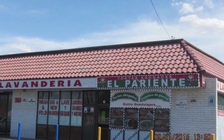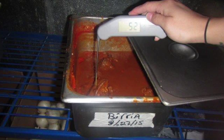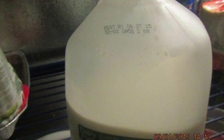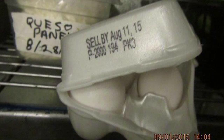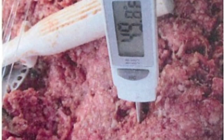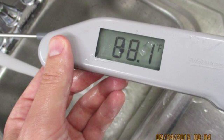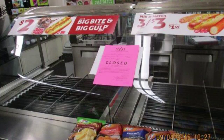We've got three imminent health hazard closures to talk about. Tortas El Pariente on Las Vegas Boulevard near Cary was shut down for lack of adequate refrigeration. Inspectors also found milk expired for five days and eggs that were three weeks old. The Hummus Factory food truck was also shut down for lack of adequate refrigeration, and 7-Eleven on Rainbow and Sahara was forced to close its snack bar because it didn't have hot water.